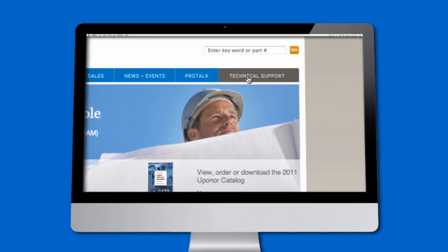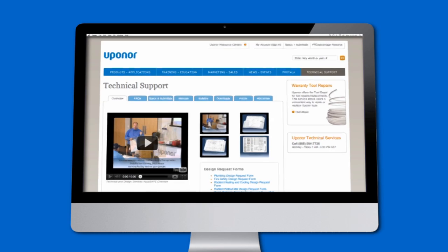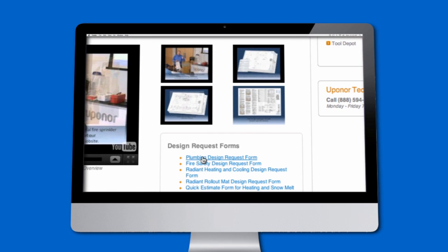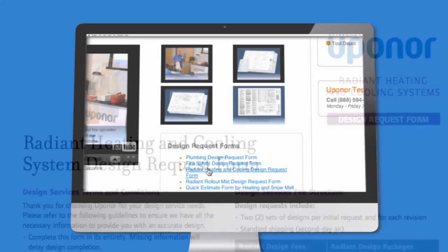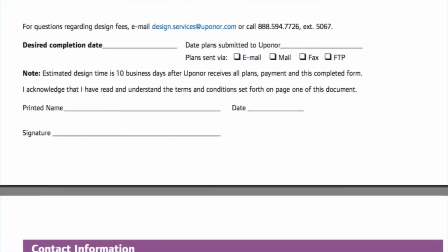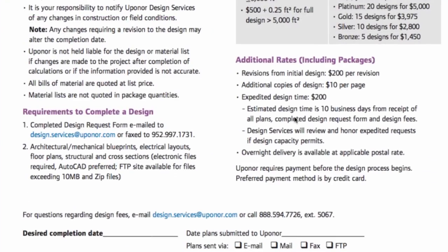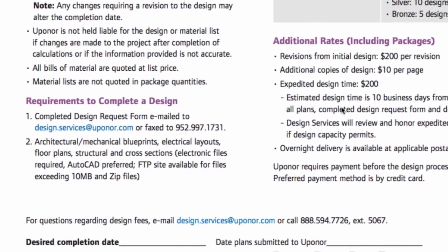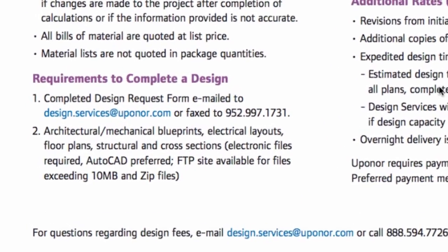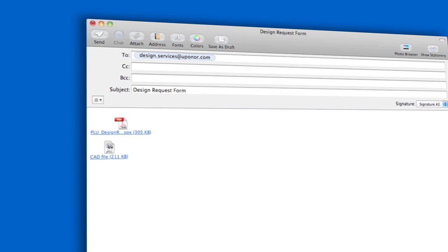To get started, log on to www.uponorpro.com and select the Technical Support tab on the right-hand side of the screen. Then go to the Design Request Form section and select the appropriate form for the type of design service you're requesting. Fill out the form completely — be sure to include contact information and desired completion date — and click the Submit button. You also have the option to save the form and submit it to us via fax or email.